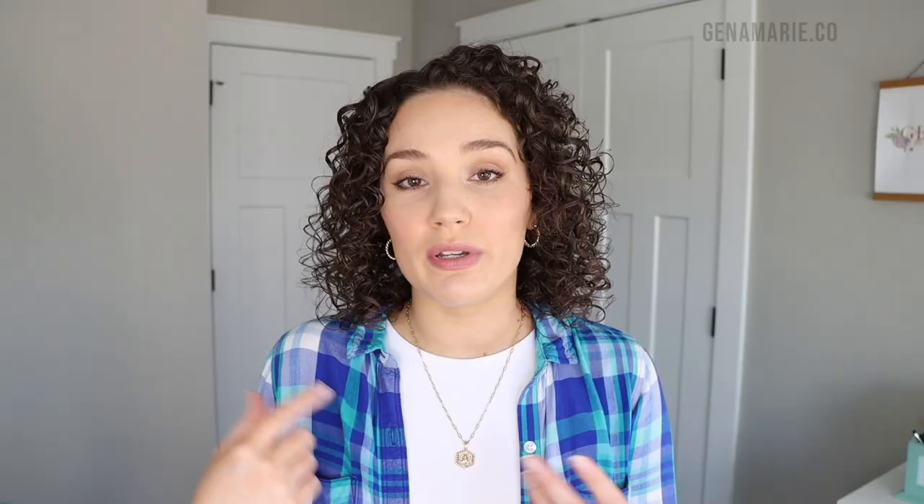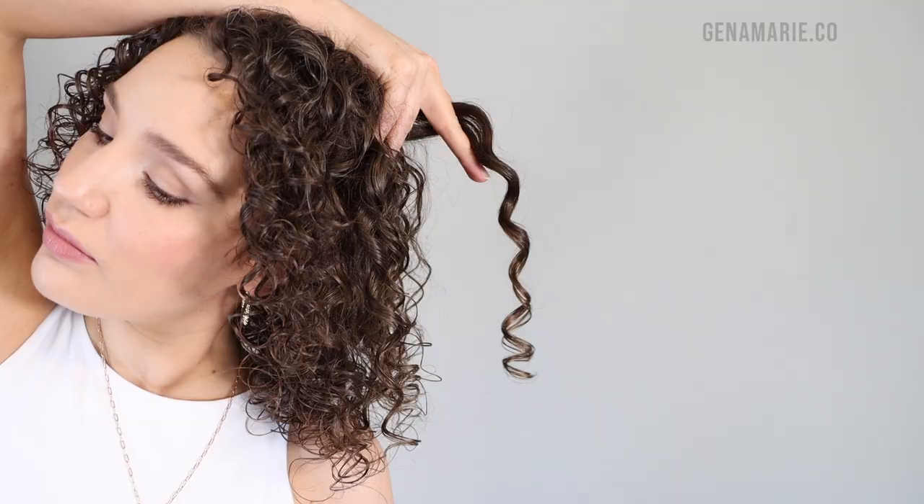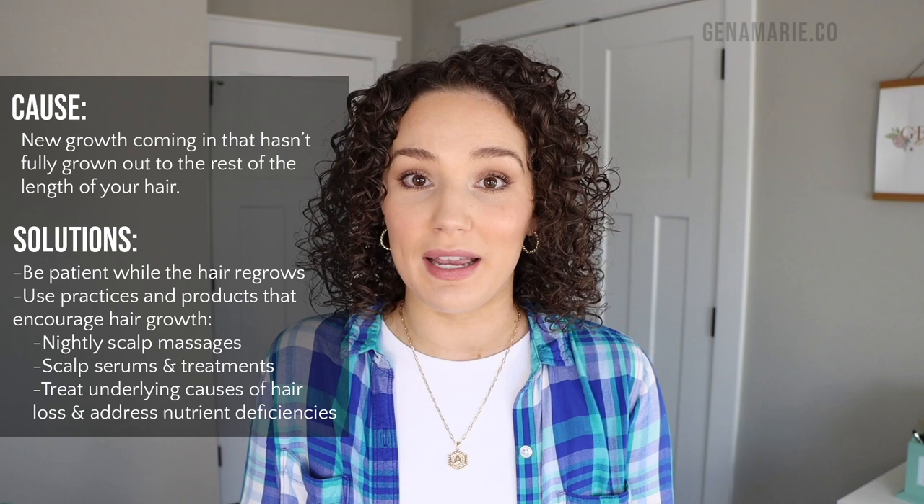The first and most common cause — and one I'm currently experiencing — is new growth. Hair that has started to grow in, maybe from hair loss or excessive shedding, hasn't yet reached the full length of the hair next to it. When a curl clump forms, it groups together hairs that take the same curl shape. If there are much shorter hairs within that clump, the ends look sparse because there isn't enough hair at the tip to fill it out. The solution is to take care of your hair as it grows and be patient, unless you choose to cut to that line.